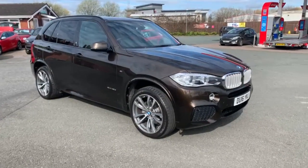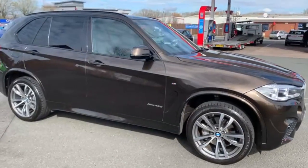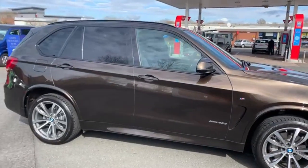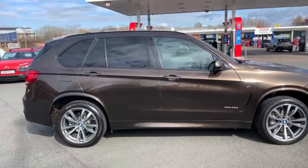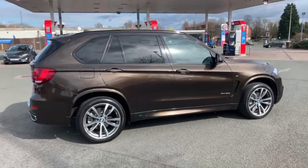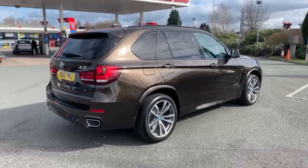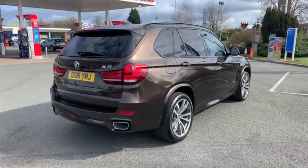I'll start the video off with just a slow walk around the outside. The car does come with the up-rated 20-inch double-stroke wheels, and the paintwork is actually a BMW individual colour. Hopefully the video will show off how nice that is.